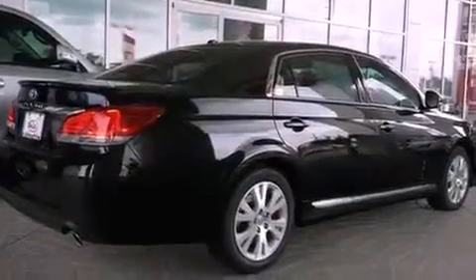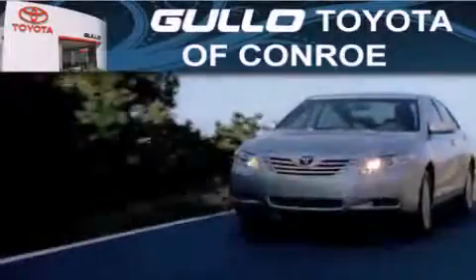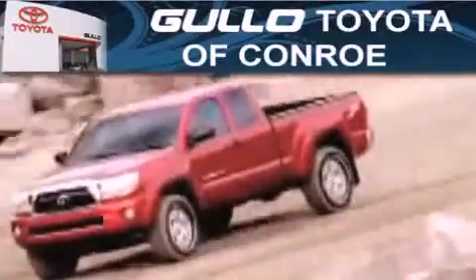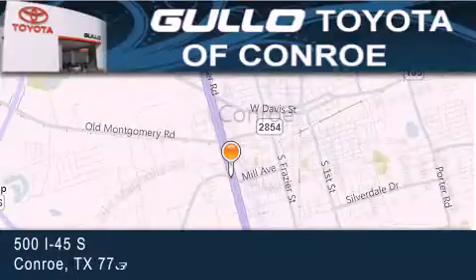We hope you found this video informative. Please contact us today. Golo Toyota is located at 500 I-45 South in Conroe. Our goal is to exceed all of your expectations to ensure that you'll return for future visits.